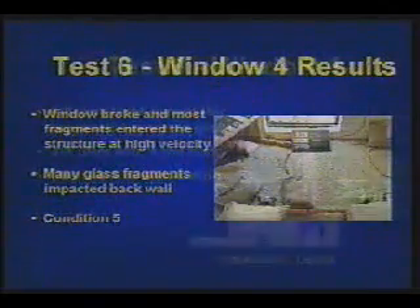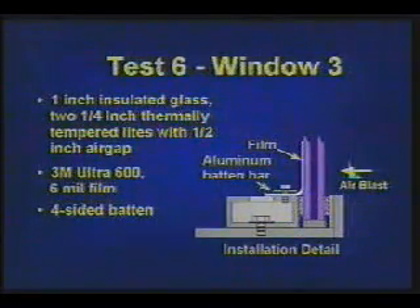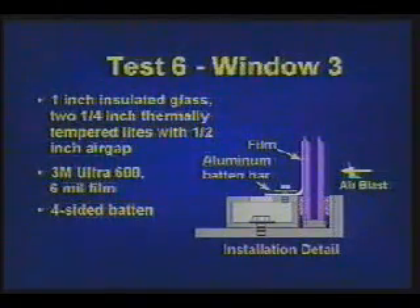Security condition 5. Test 6, Window 3 is 1-inch insulated glass — two quarter-inch thermally tempered lights with a half-inch air gap between them. 3M Ultra 600 film and a four-sided batten bar are applied.